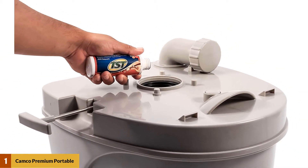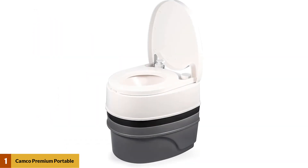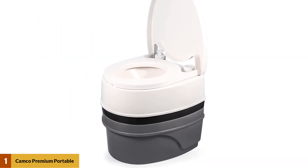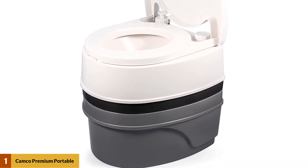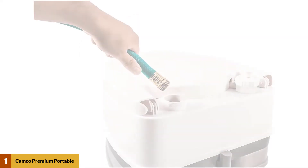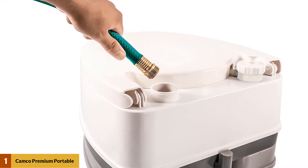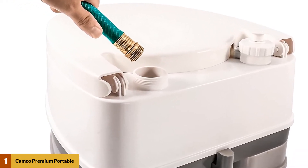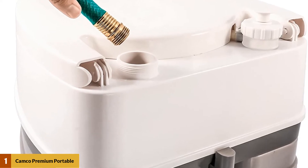Moving on, this toilet has the capacity of a 5.3-gallon detachable holding tank and a 3.75-gallon flush tank. It features a lid that can be removed when not in use and fixed back easily, which also makes it easy to move from one place to another. With its slick surface, waste is entirely removed from the surface of the toilet, keeping it clean always. The bowl is always rinsed with pump flush action.